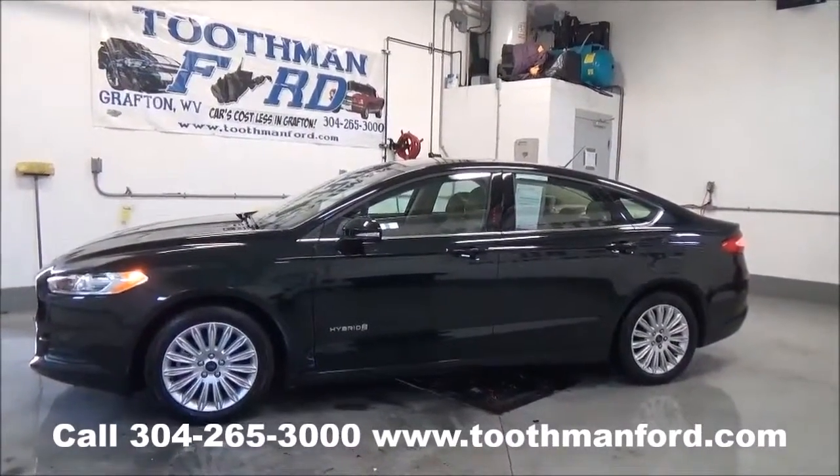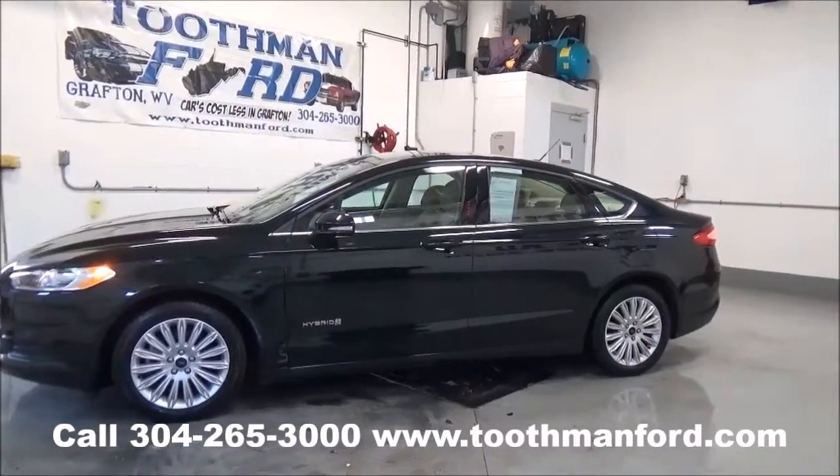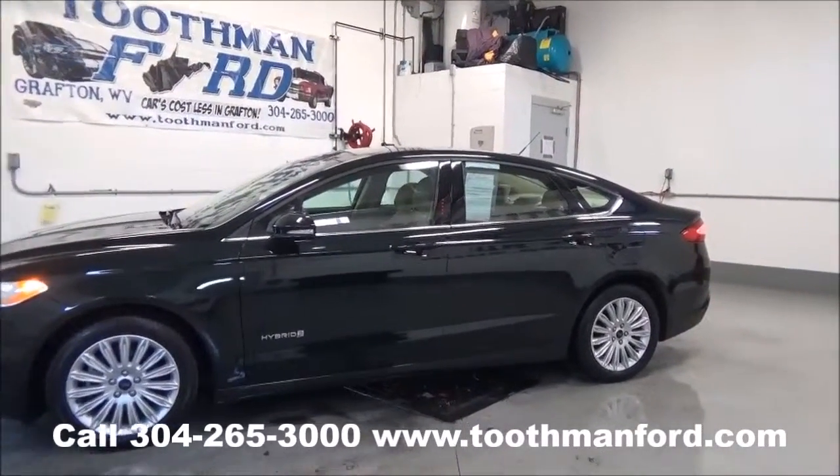Rachel Toothman Ford. Visit us at ToothmanFord.com. This is a 2014 Ford Fusion SE model. It's a hybrid, which means it gets great gas mileage.